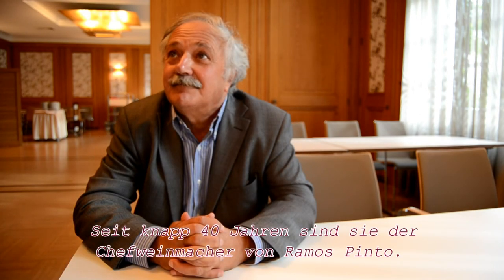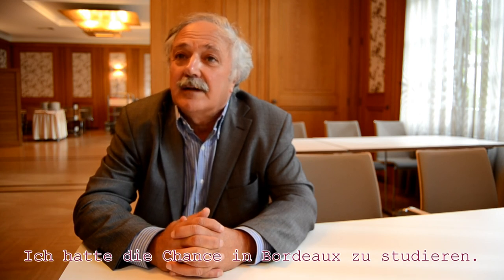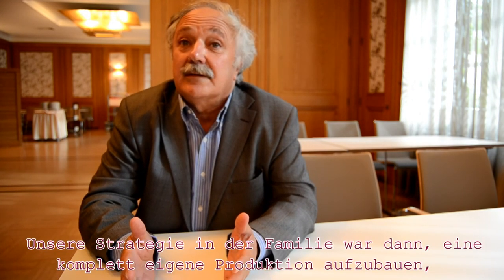Since 40 years you are the head, the chief winemaker of Ramos Pinto. What was your biggest achievement to improve the quality of the Ramos Pinto ports and especially the vintage ports? Well, I had the chance to go study in Bordeaux. At that moment, in the 70s, there was no enology in Portugal. Our strategy in the family was own predation.